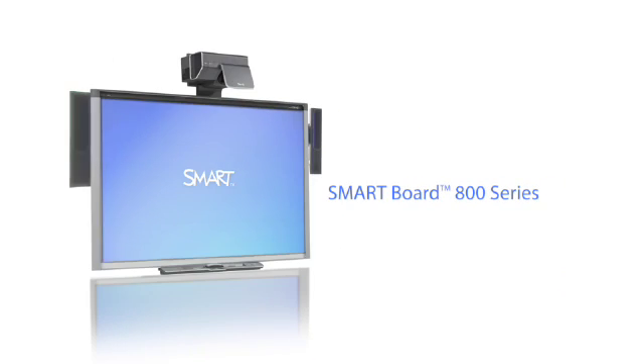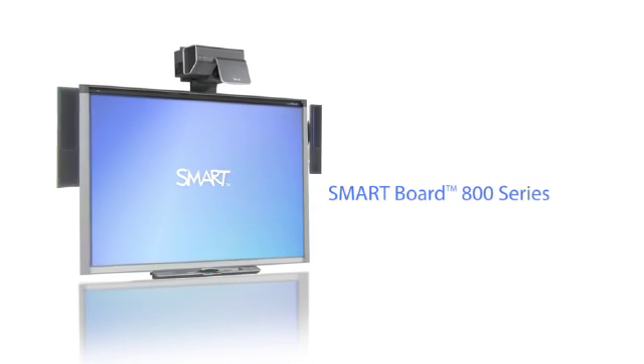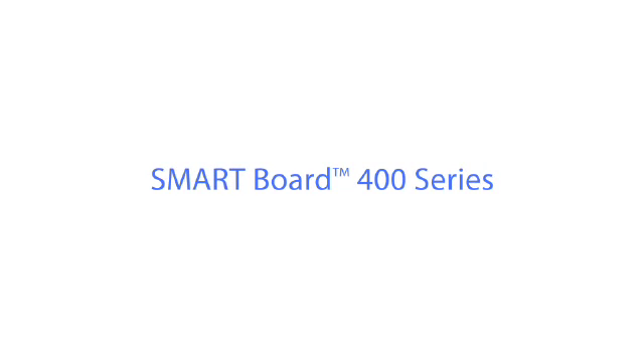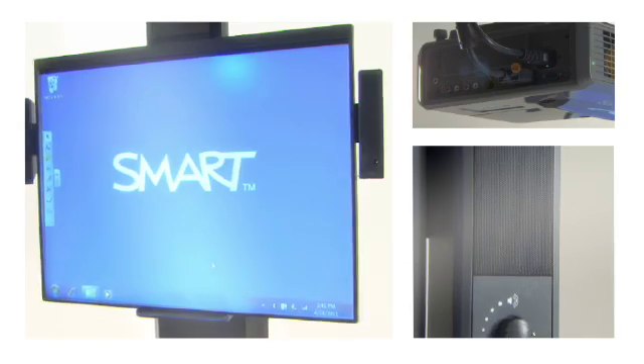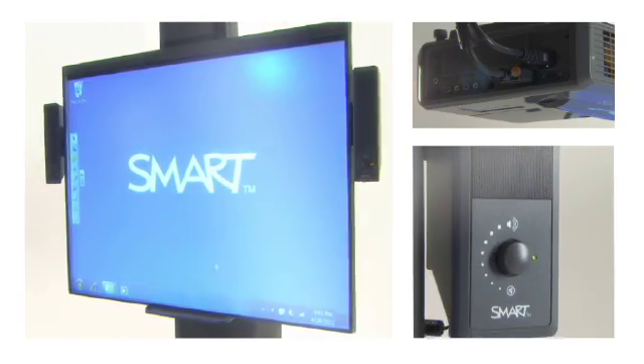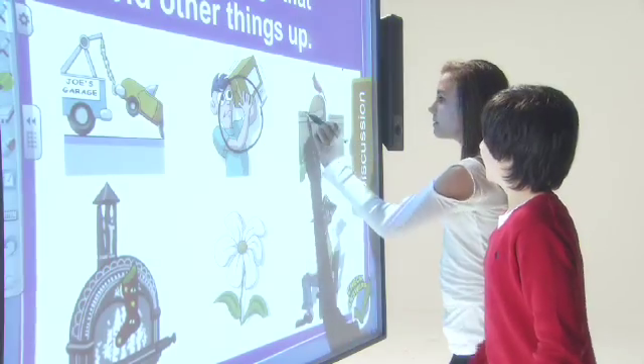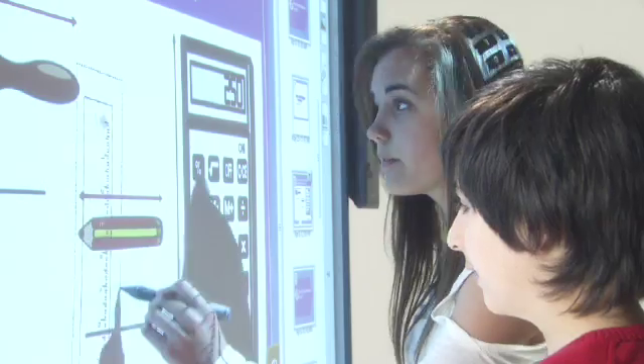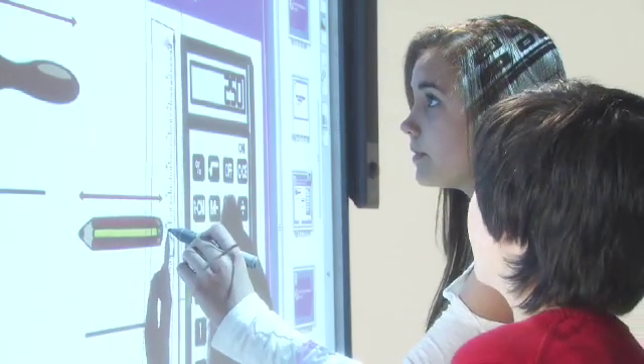To transform student learning and increase engagement, the SMART Board 400 series offers a cost-effective yet powerful interactive whiteboard option that combines the simplicity of a whiteboard with the power of a computer to help teachers create and deliver high-impact interactive lesson activities.